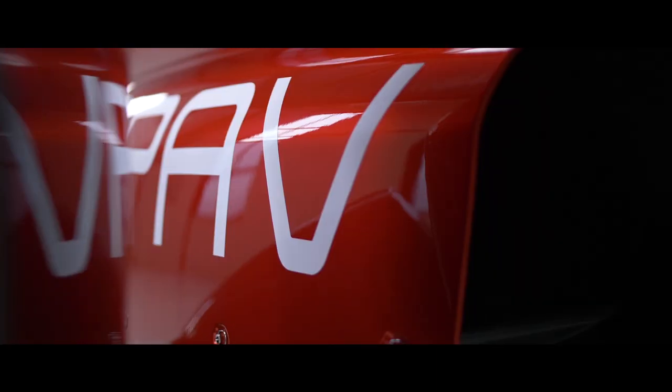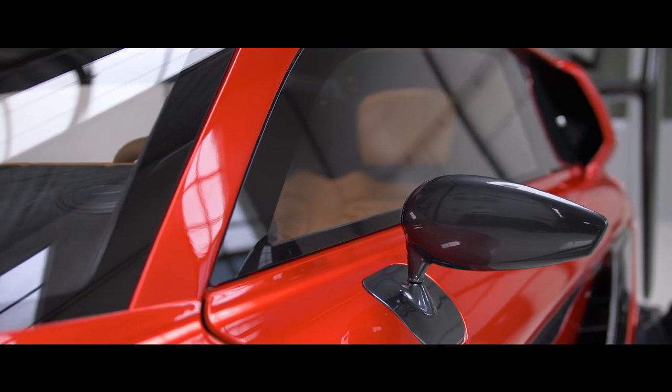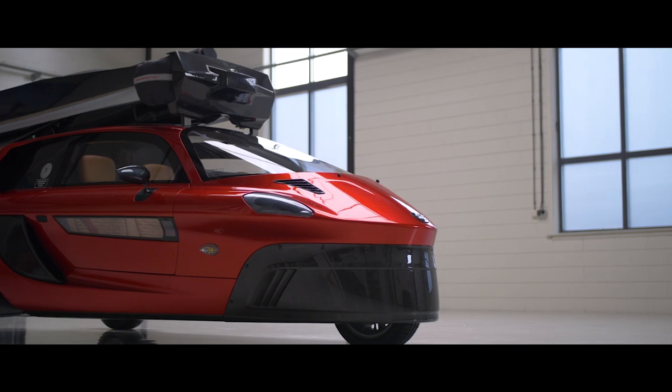PAL-V is a vehicle which can drive and fly. Driving, it's a sporty two-seater sports car. You can change it in three minutes to something which flies. And then it flies like a gyroplane, which is one of the easiest and safest ways of flying there is. As long as the pavement is a bit flat — can be grass, can be tarmac — you need about 250 meters for takeoff.